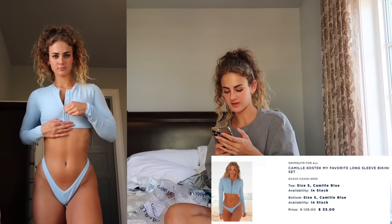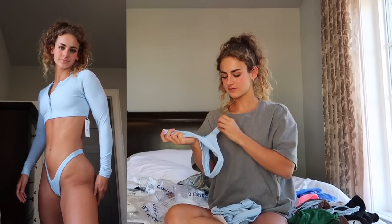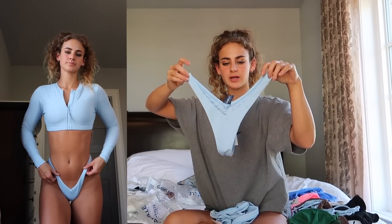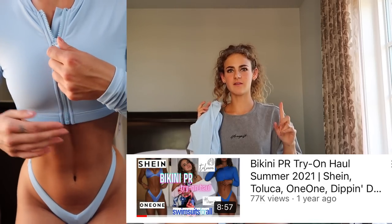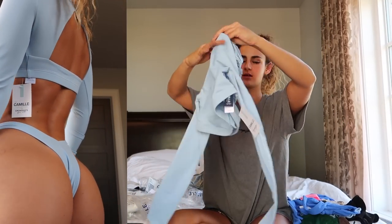Next we have my favorite long-sleeve bikini set from Camille Kostek — size small in Camille Blue for $33. You can also buy each piece individually if you need a different size. These are my favorite bottoms from Swimsuits for All — a super small little thong dipped around the waist to be more flattering, going up on the hip. I love a really simple bikini without any ribbing detail; I find it the most flattering. This baby blue color is so cute. And then it comes with this long-sleeve top with a zipper detail down the front and an open back.